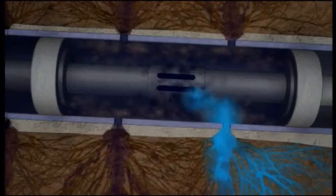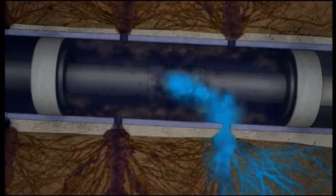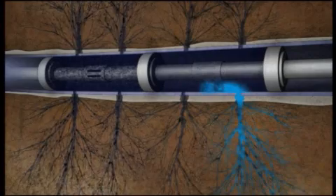The sliding sleeves can be opened and shut as required. The PSI system was revolutionary and yet another improvement in the productivity of horizontal wells.